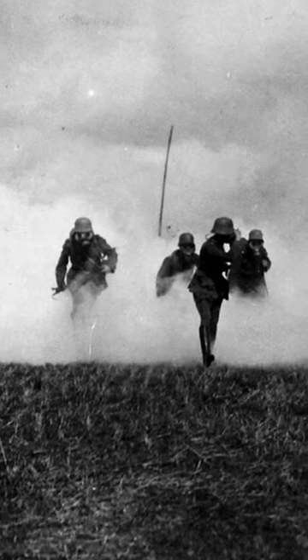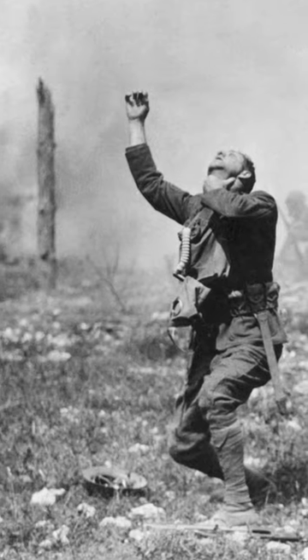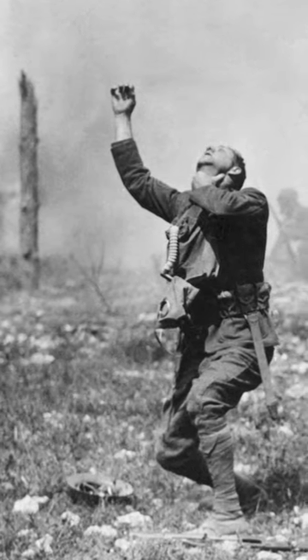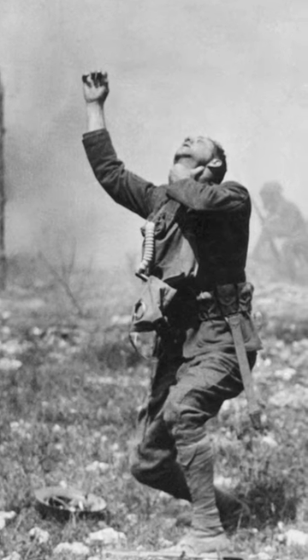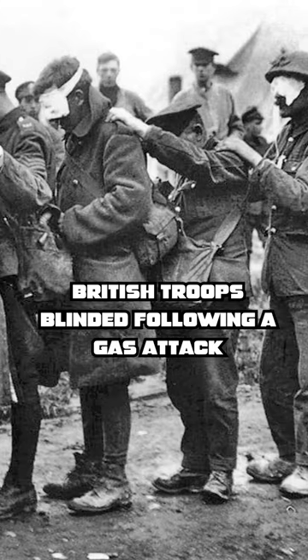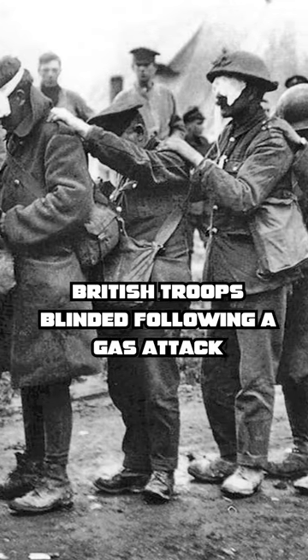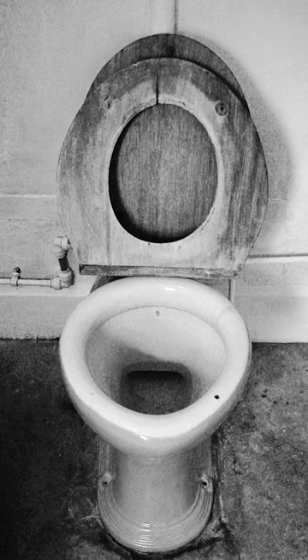World War I saw the first widespread use of chemical warfare and poison gas. Since this was a new technology, soldiers did not yet have access to gas masks that would be developed later in the war. This left soldiers incredibly vulnerable to gas attacks — that was until soldiers discovered an unlikely ally to protect themselves against the gas: their own urine.